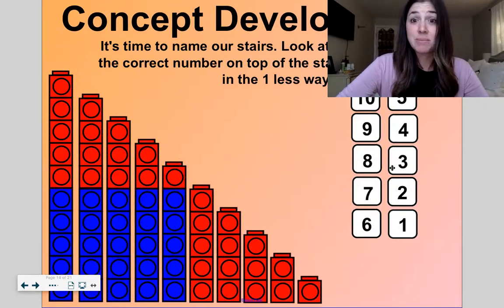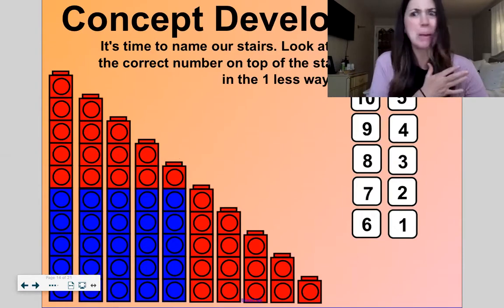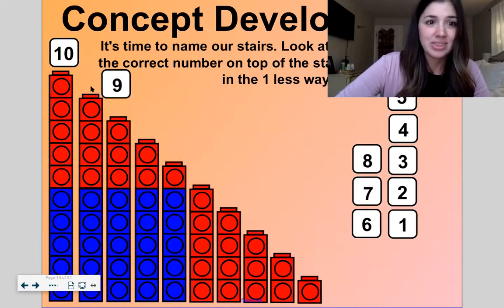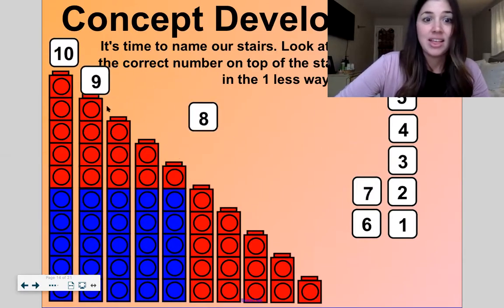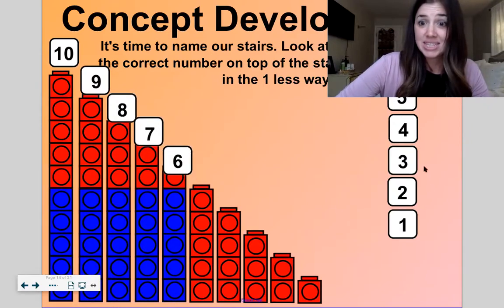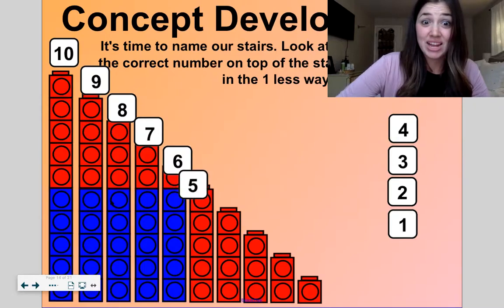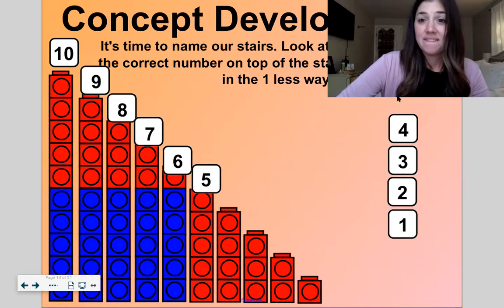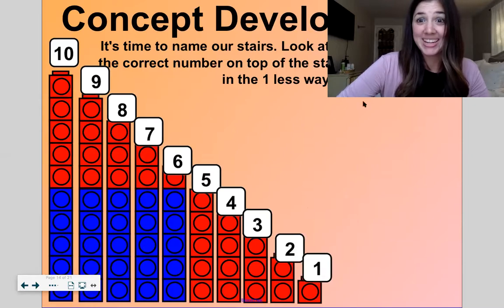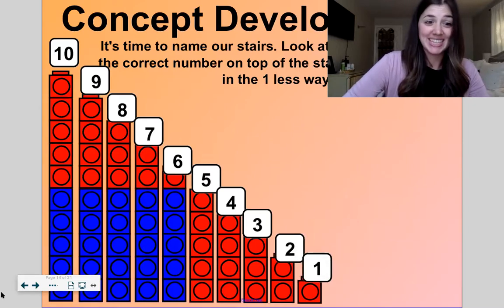Now it's time to name our stairs. Look at each stair and we'll put the correct number on the top, then we'll count one last time. We're reading the same thing in a bunch of different ways, which is good. So we have ten, nine, eight, seven, six, five, four, three, two, and one. We did it!